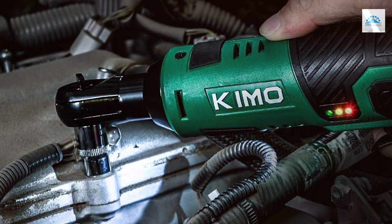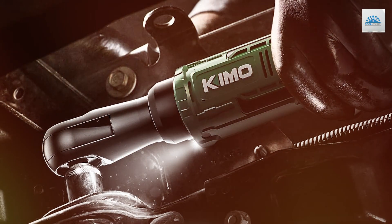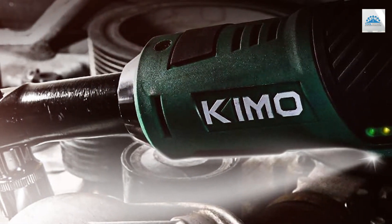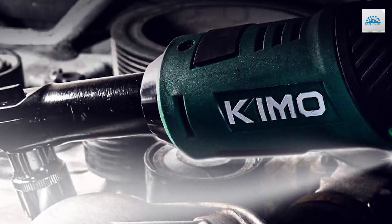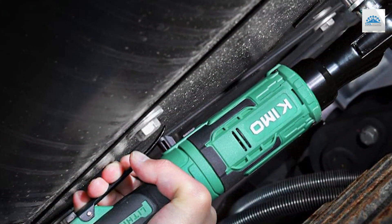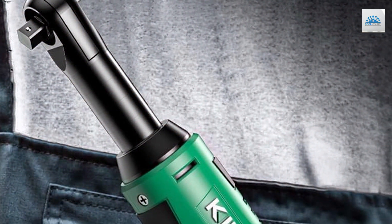Equipped with a 60-minute fast charge, you'll spend less time waiting and more time getting things done. Plus, with two lithium-ion batteries included, you'll always have a backup ready to go. The set also comes with eight sockets, catering to different bolt sizes and applications. Whether you're a professional mechanic or a DIY enthusiast, the KIMO Cordless Electric Ratchet Wrench Set is your ultimate companion for efficient, hassle-free projects. Upgrade your toolkit today and experience the difference in performance, reliability, and convenience.